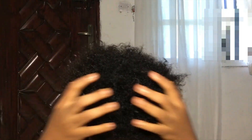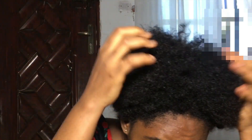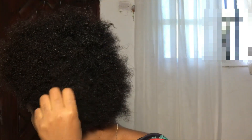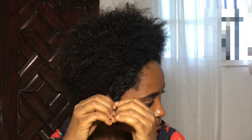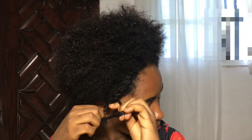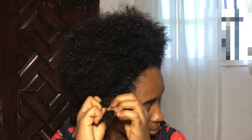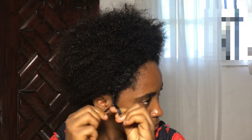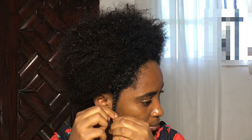Hey guys, welcome back to my channel. Since I did my big chop, I've been getting so many questions from people asking me what I do to my hair, how I manage my hair right now, how I am taking care of my hair, and what my hair routine is. So here is a quick self-explanatory video on what I do every single morning before I leave my house.